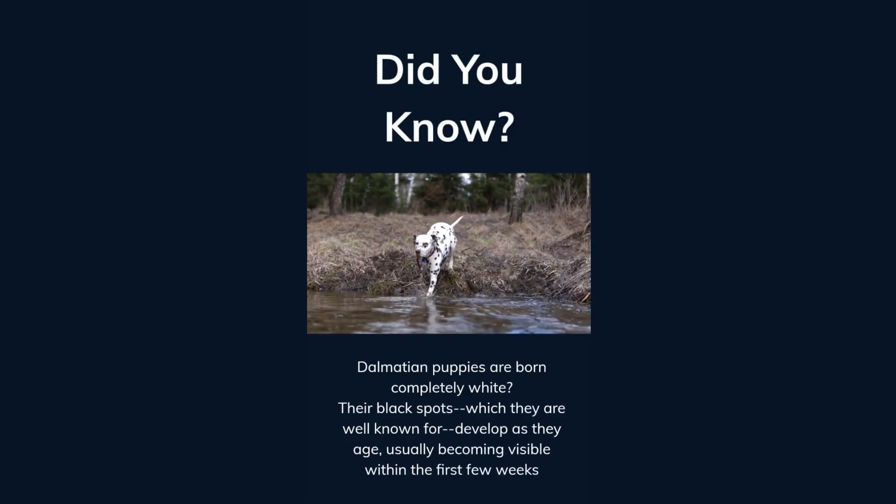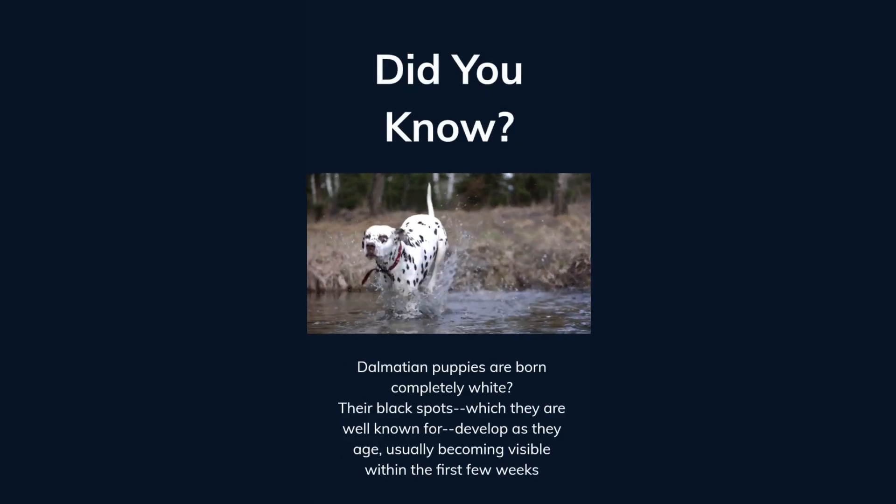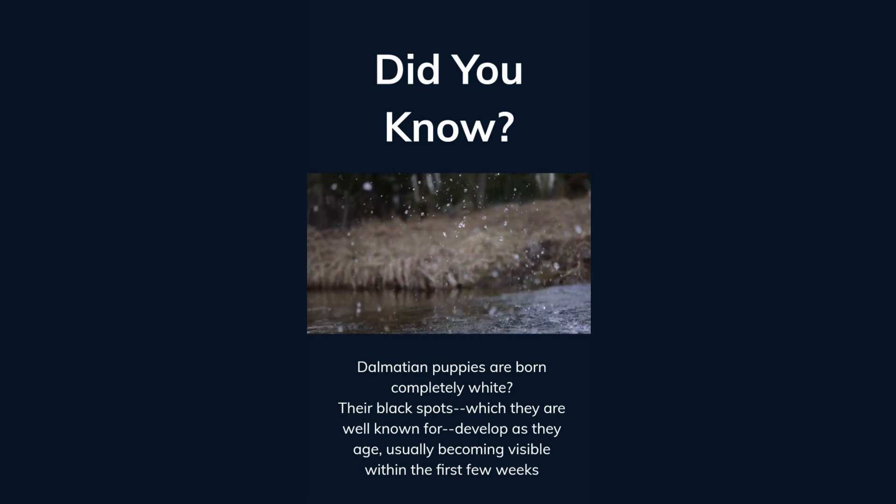Did you know Dalmatian puppies are born completely white? Their black spots, which they are well known for, develop as they age, usually becoming visible within the first few weeks.